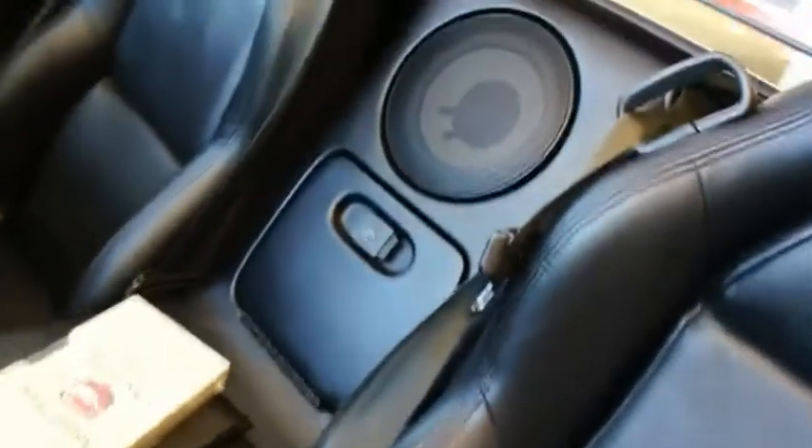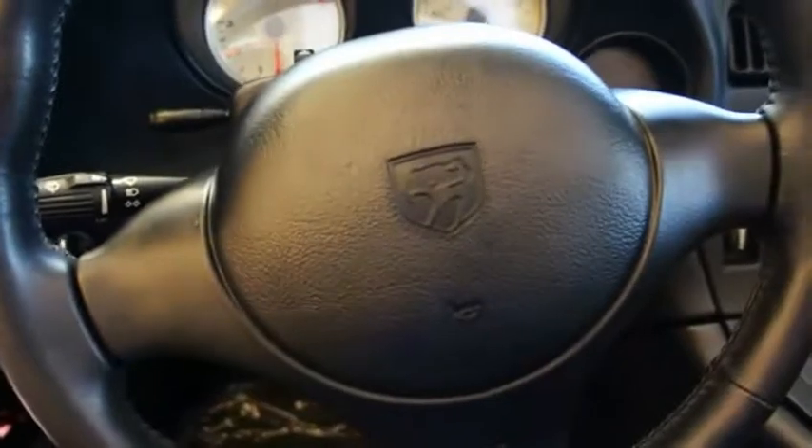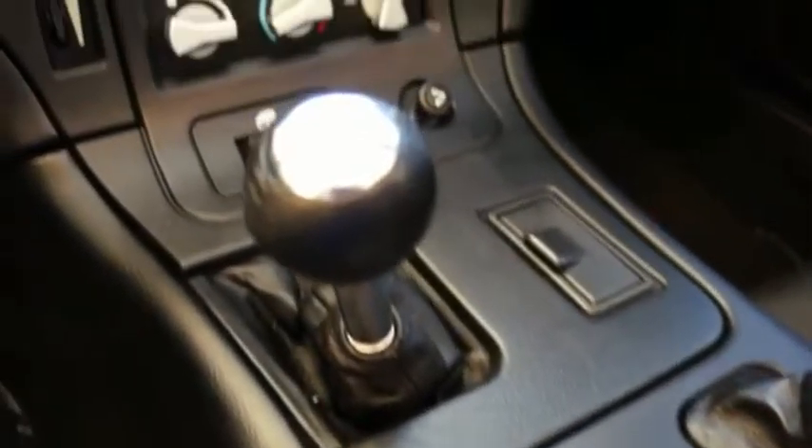The Dodge Viper is hand-built to perform ferociously, with the looks to match. This ultimate performance machine boasts 600 horsepower and 0-60 mph acceleration in less than 4 seconds. Designed with stability in mind, the Viper lets you own the road at every turn.